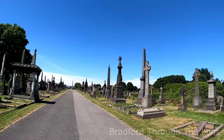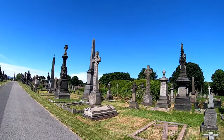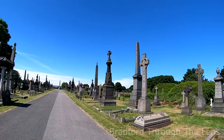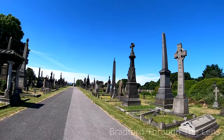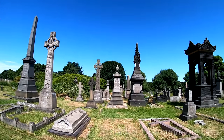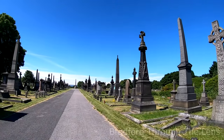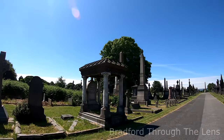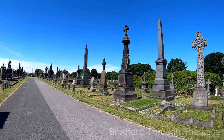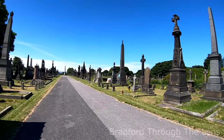Those buildings are not just exclusive to the Lockwood and Mawson firm — there are many other buildings that they designed. I'll put a link in the description of some of the other buildings they designed around Bradford. So I'm here just to find his final resting place.